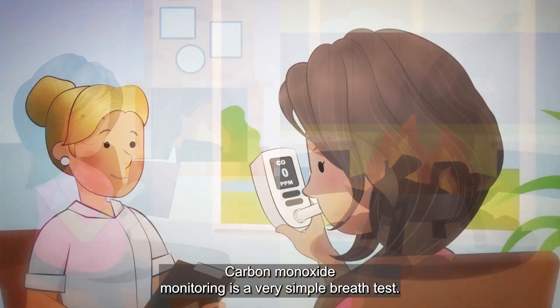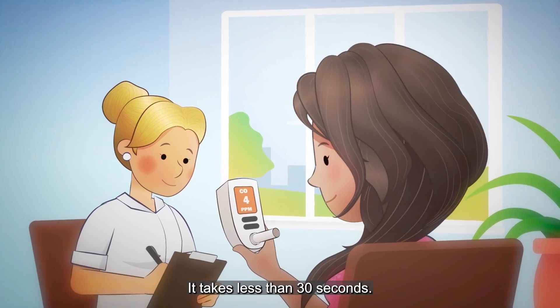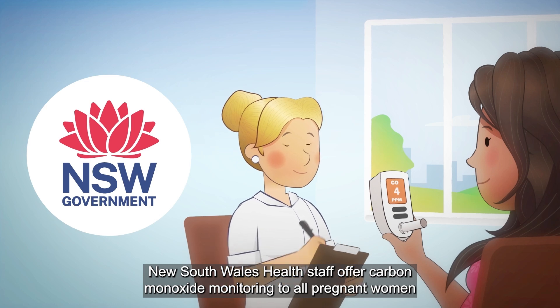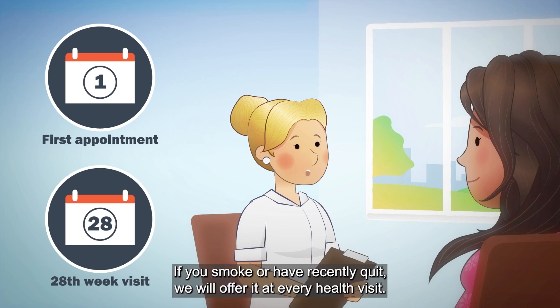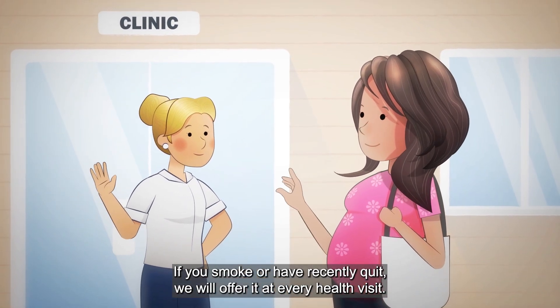Carbon monoxide monitoring is a very simple breath test. It takes less than 30 seconds. New South Wales Health staff offer carbon monoxide monitoring to all pregnant women at your first appointment and your 28-week visit. If you smoke, or have recently quit, we'll offer it at every health visit.